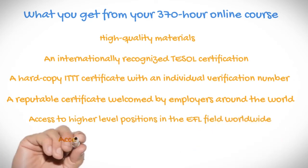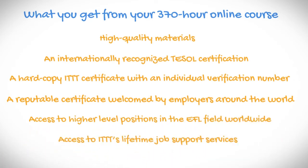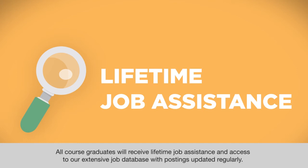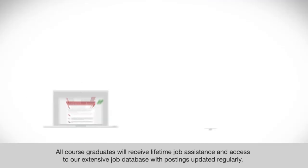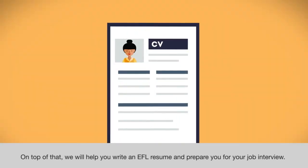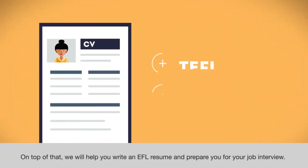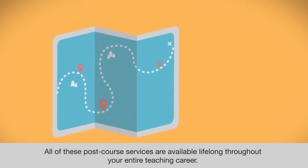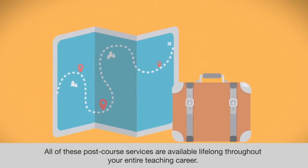You also get access to ITTT's lifetime job support services. All course graduates will receive lifetime job assistance and access to our extensive job database with postings updated regularly. On top of that, we will help you write an EFL resume and prepare you for your job interview. All of these post-course services are available lifelong throughout your entire teaching career.